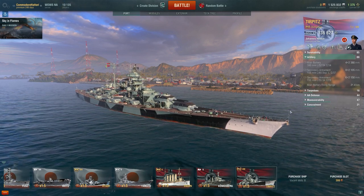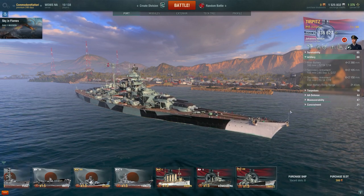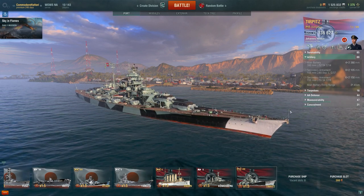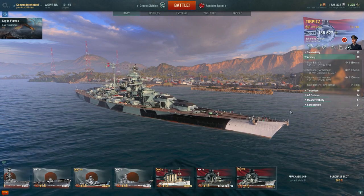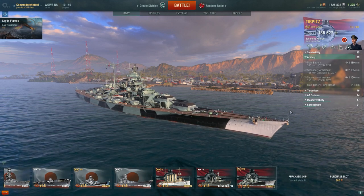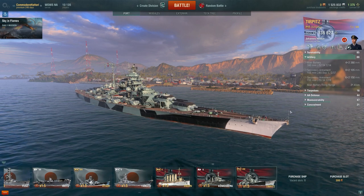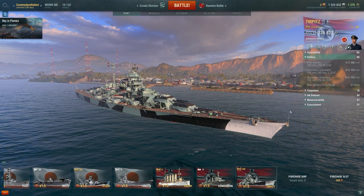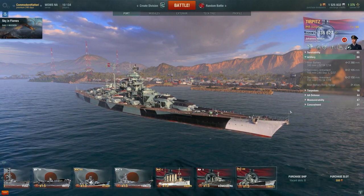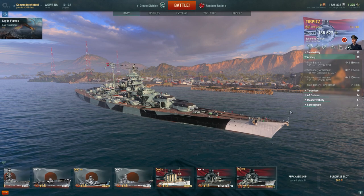What you're trading is damage for fire rate and faster traverse speed. Half the time on the Amagi and North Carolina, you're still traversing your turret while your target disappears or goes behind a landmass. The bigger guns on the North Carolina and Amagi are all about the damage, but if you can't hit anything or train your turrets in time, there's no point. This smaller gun allows more versatility overall.